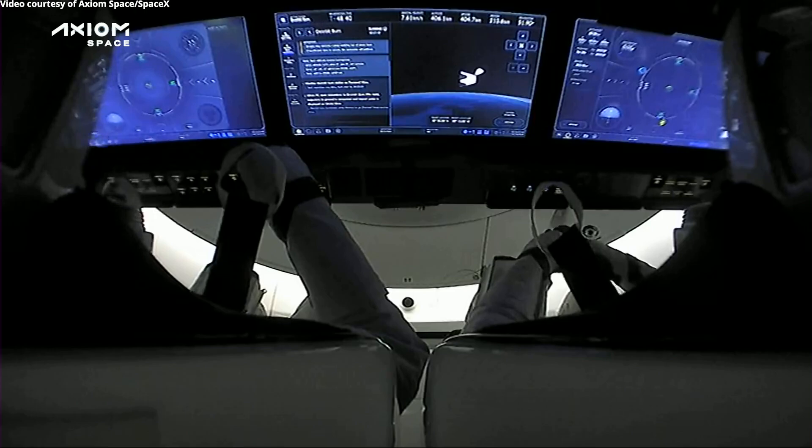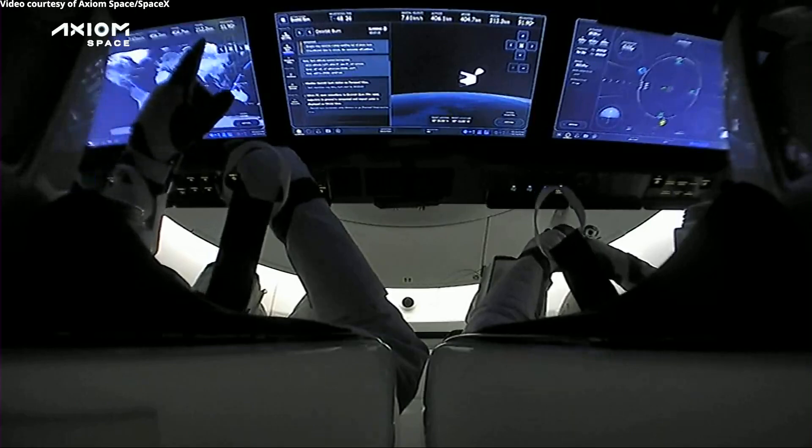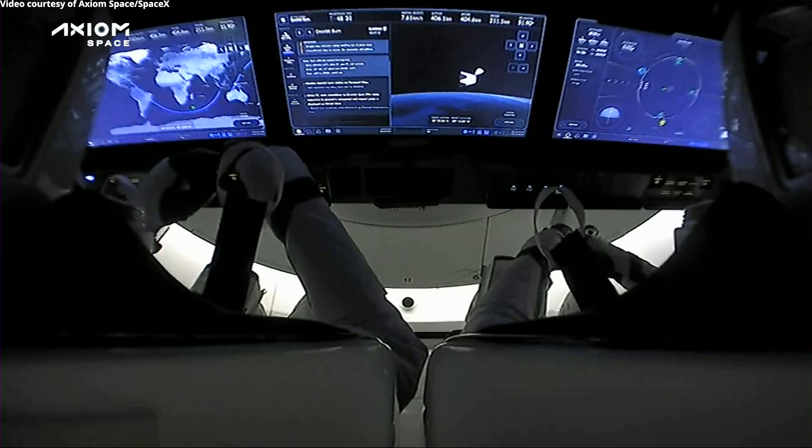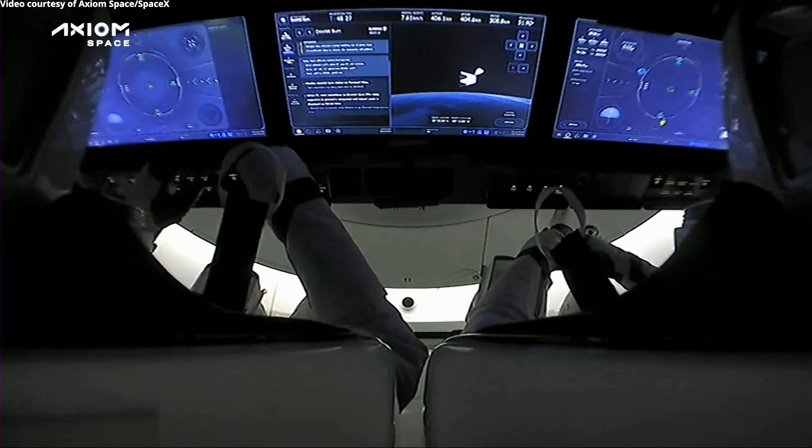I have confirmation that deorbit burn has begun. You can actually see on the screen there on the right-hand side — that would be in front of Pilot Larry Connor's view — you can see which Draco thrusters are firing.